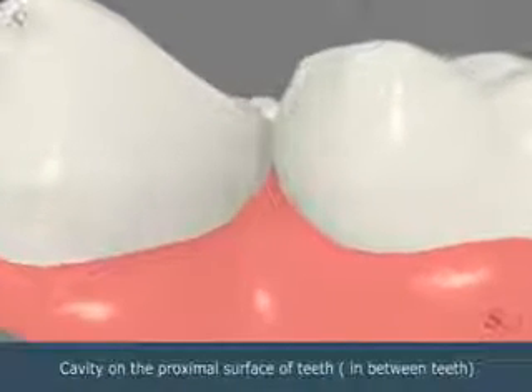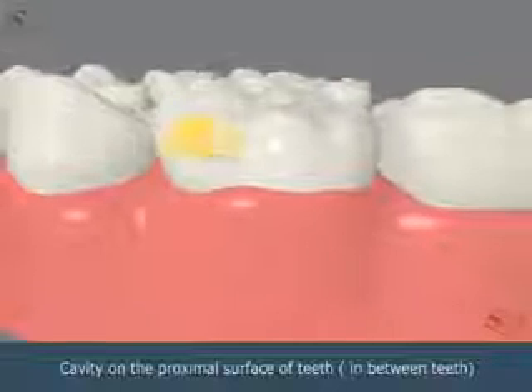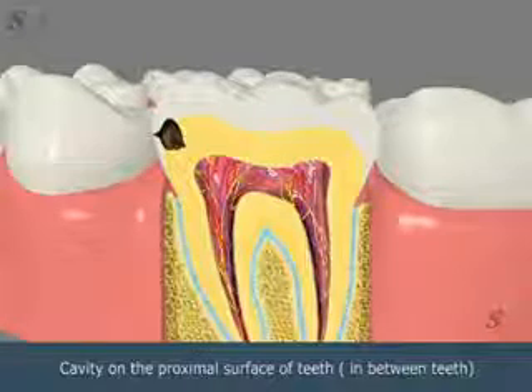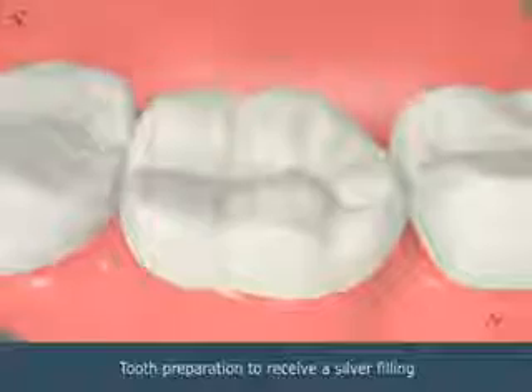A cavity becomes evident on the proximal surface of the tooth, in between teeth. The tooth is prepared to receive a silver filling.